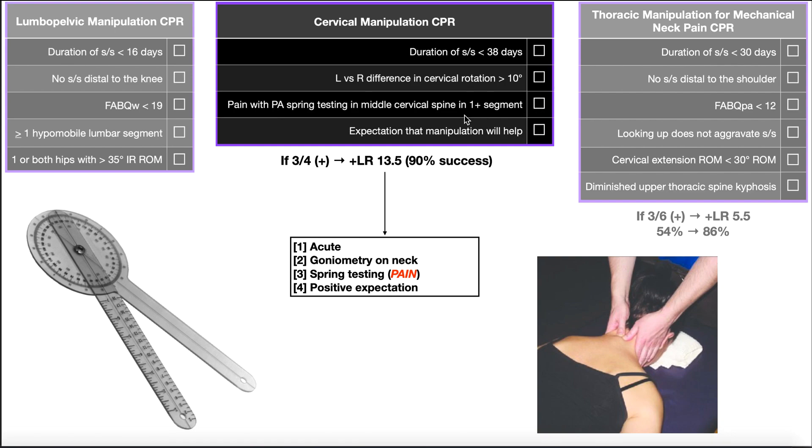The fourth criterion is interesting: simply the patient's expectation that a manipulation will help their pain and symptoms. If the patient is skeptical and doubtful that it'll help, it's actually less likely to help them. Whereas if they're expecting the manipulation will help, it makes it more likely that it will reduce their pain and possibly increase range of motion in their neck. So expectation that manipulation will help — check.